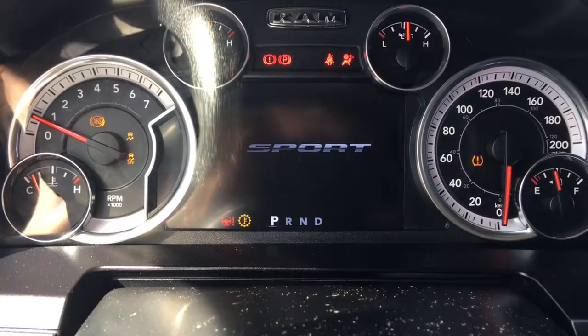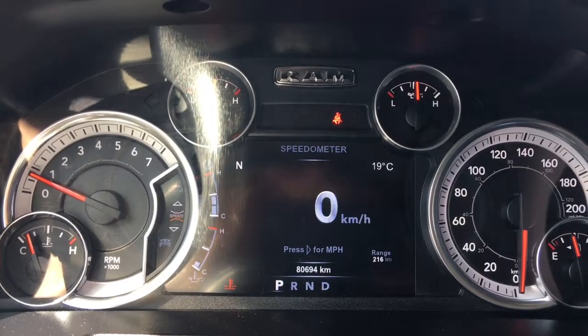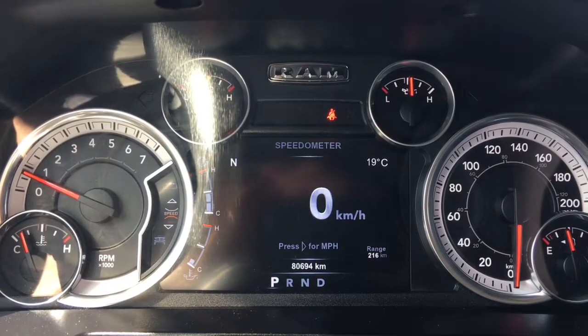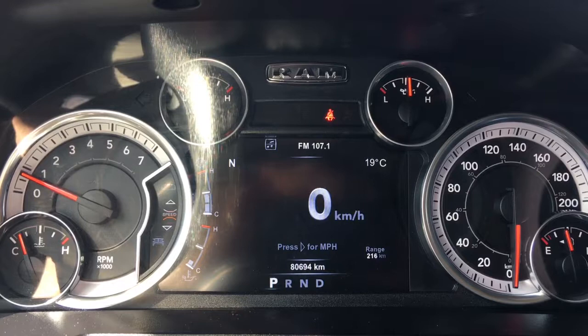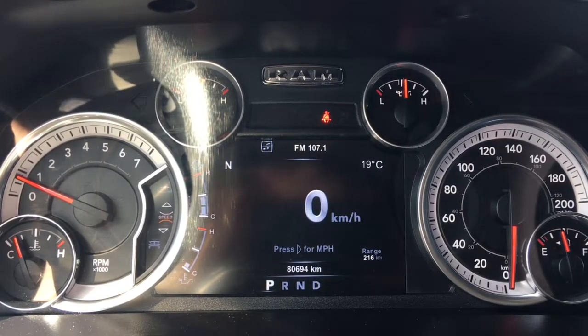We have your traction control and your ABS. She is currently sitting at 80,694 kilometres, so there's lots of life left in her. Do speak to one of our finance managers about any extended warranty you may wish to purchase, just to make sure that you are fully covered.